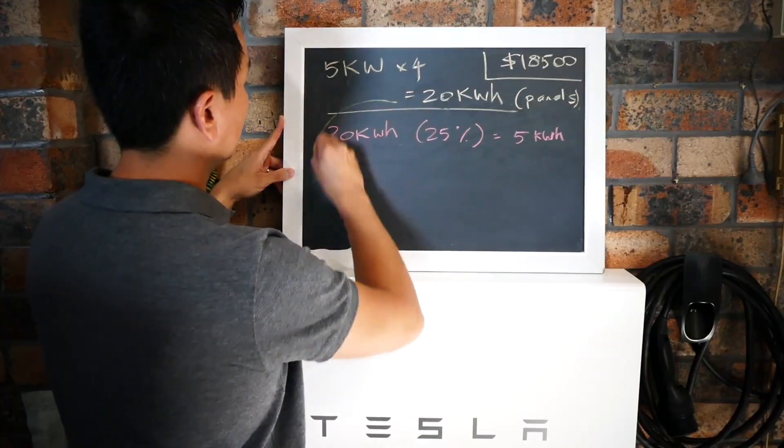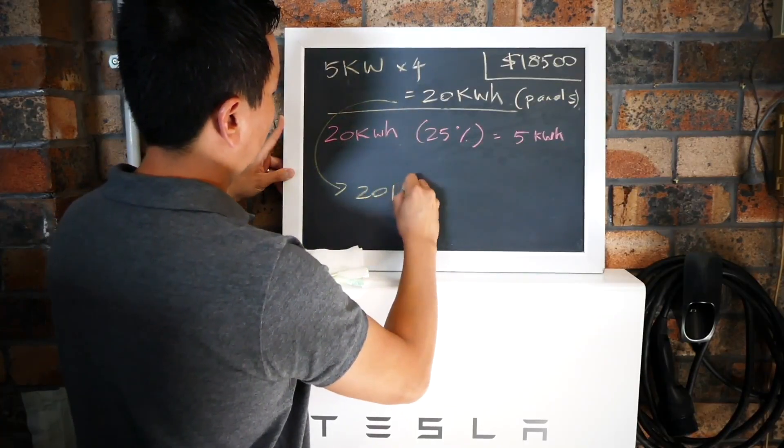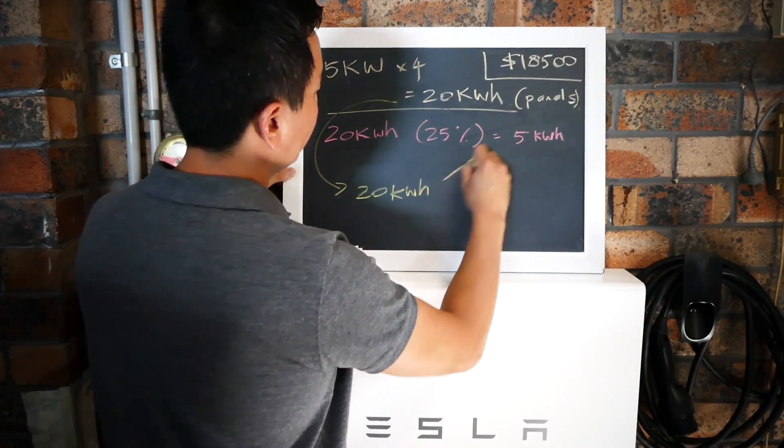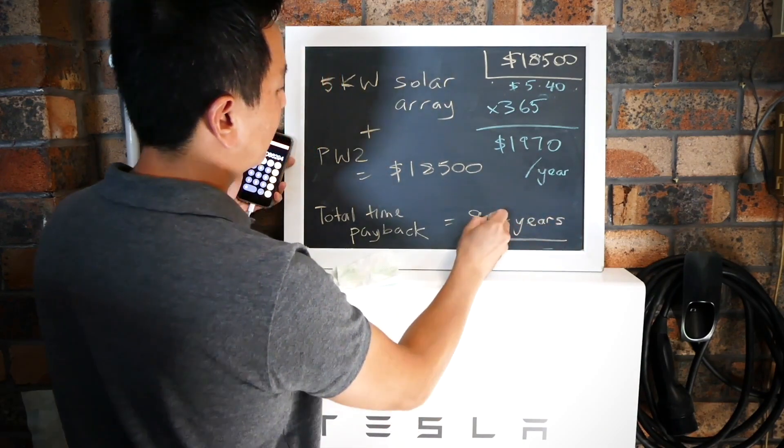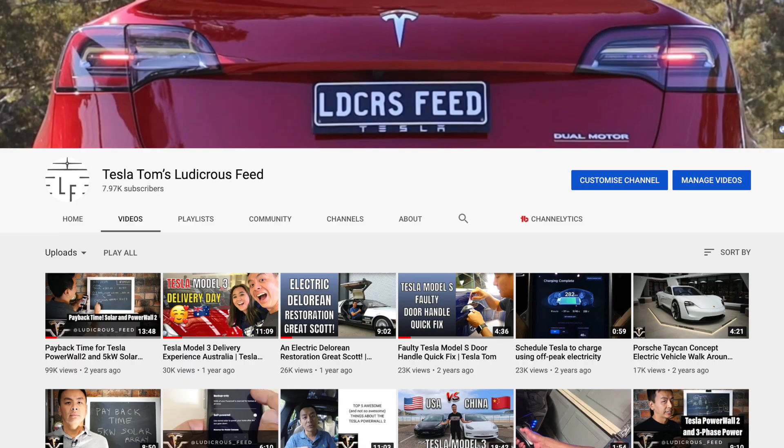Welcome back guys. Some of you may have actually seen my Tesla Powerwall 2 payback video — I used some theoretical figures to work out that the approximate payback time was about eight to nine years for a solar system and Tesla Powerwall 2. I made that video back in 2018 and coincidentally it's still my most watched video to date. However today we're going to find out whether those figures still hold up for 2021, given that I've got some real world data now to work with.